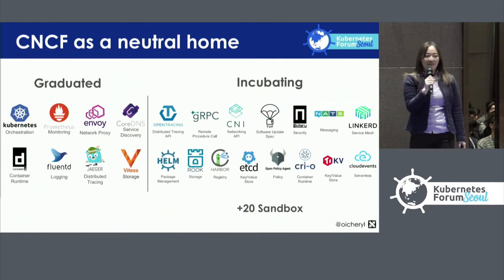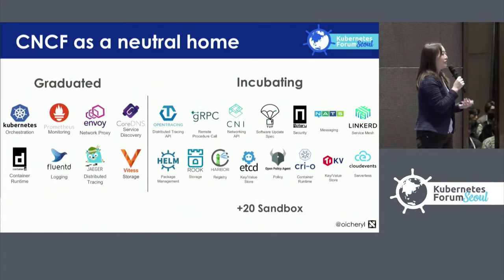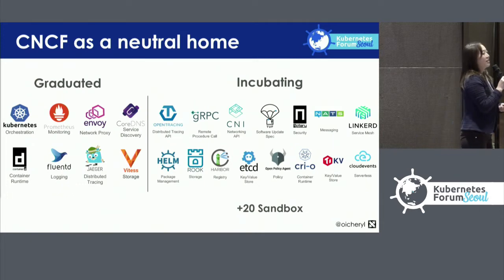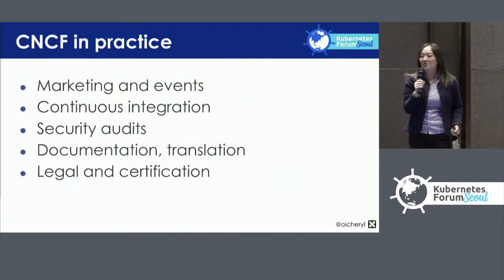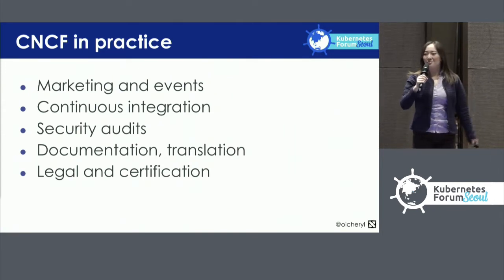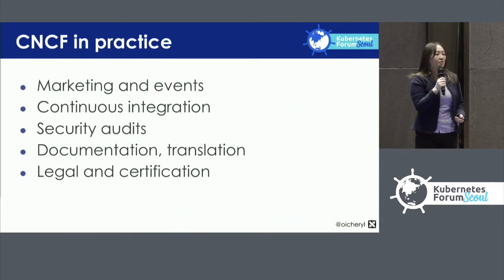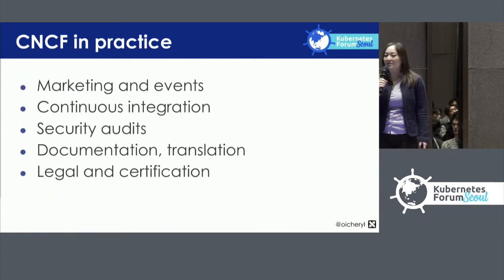The CNCF is a neutral home which hosts Kubernetes, but actually more than 40 open source projects in total. The role of the CNCF is to foster these open source projects — it does things that open source developers don't want to do themselves. It runs marketing, runs events like this Kubernetes forum, provides continuous integration, pays for security audits, hires technical writers for documentation and translators, and holds the legal trademarks for these projects.